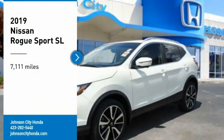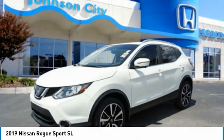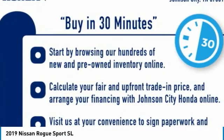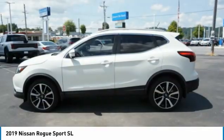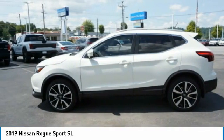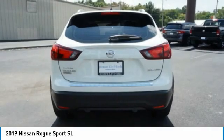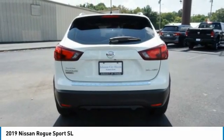We are pleased to show you the 2019 Rogue Sport. The Nissan Rogue Sport is a subcompact SUV that provides all the functionality. A smooth ride, lots of cargo room, and a roomy back seat is a recipe for a pleasant traveling experience.